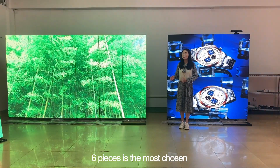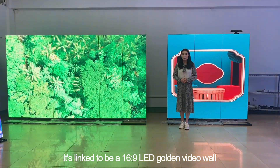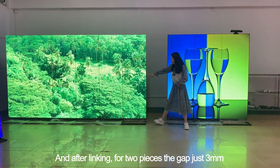Six pieces is the most chosen configuration. When linked, it forms a 16:9 LED golden video wall. After linking two pieces, the gap is just 3cm.